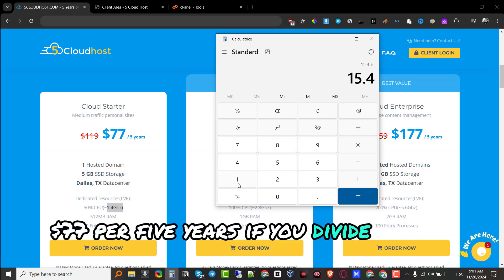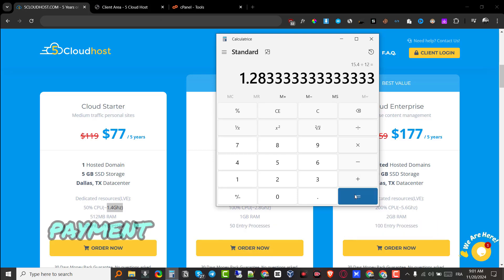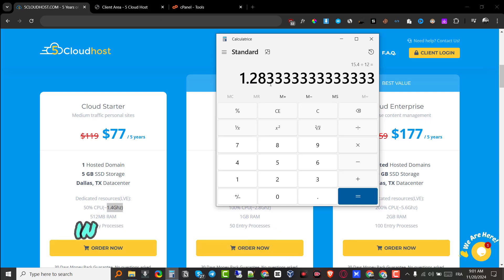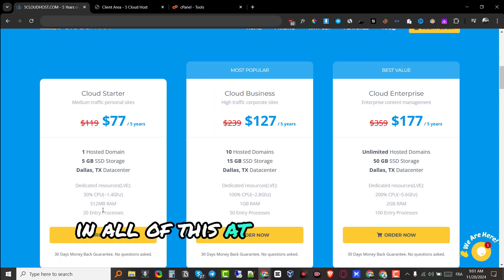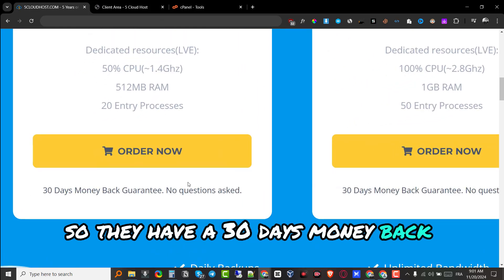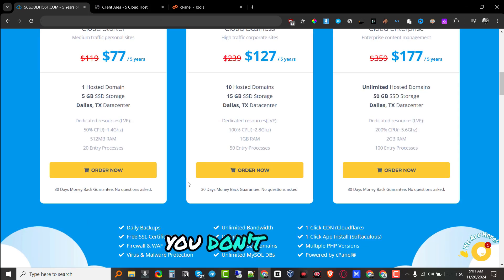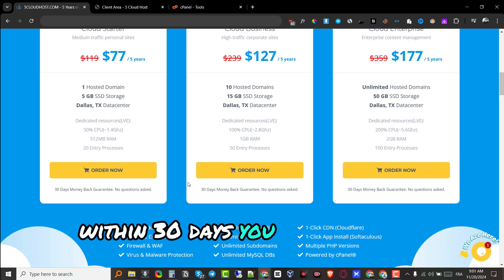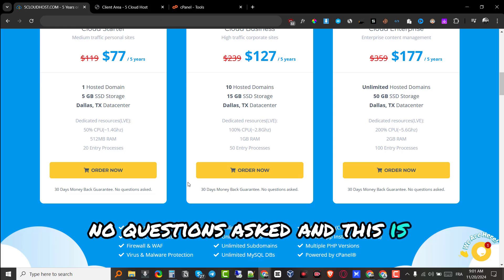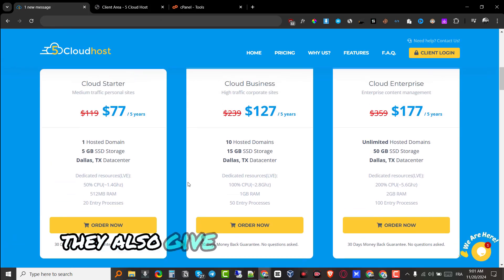If you want to host just one website, that works out to $15.40 per year, or $77 per 5 years. If you divide that by 12, the monthly cost is just $1.28. On top of all this, they add a 30-day money-back guarantee — no questions asked. If you purchase it and don't like it within 30 days, you can get your money back, which is probably the best feature of the whole platform.